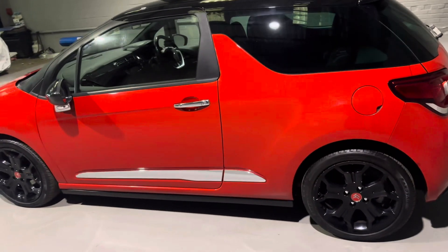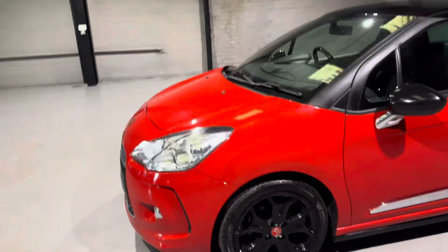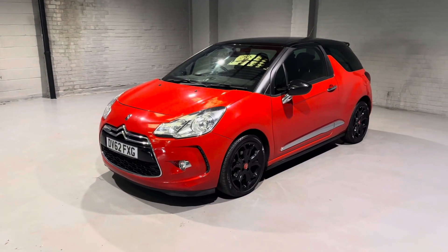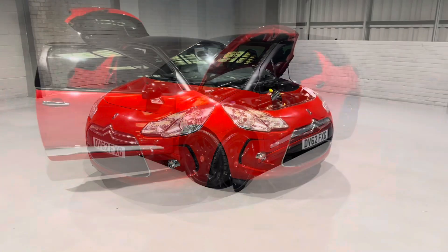We've also just put a 12-month MOT on this one with no advisories whatsoever, so this car is more than ready to hit the road. What I'm going to do now is pause the video, open it all up, and talk about what's under the bonnet and what spec is on the interior.